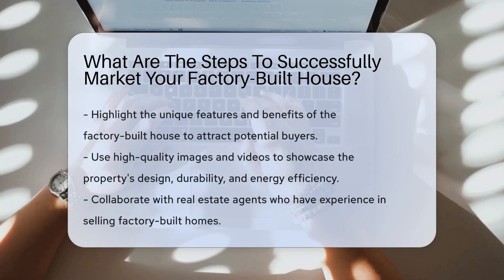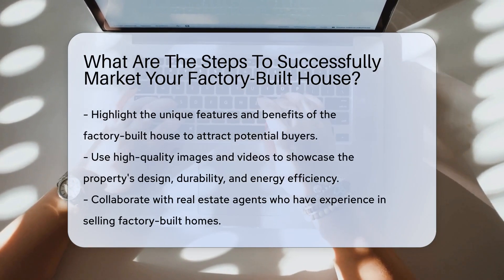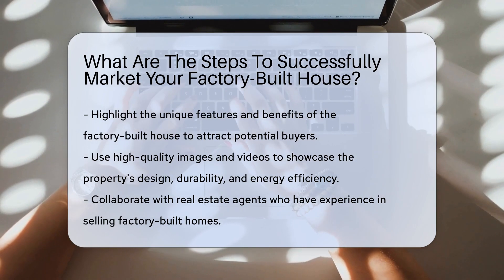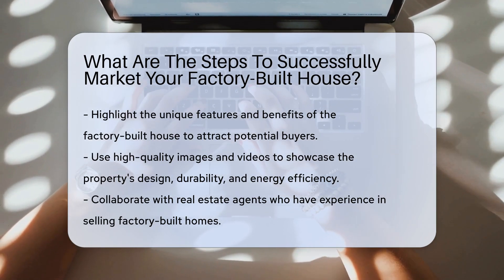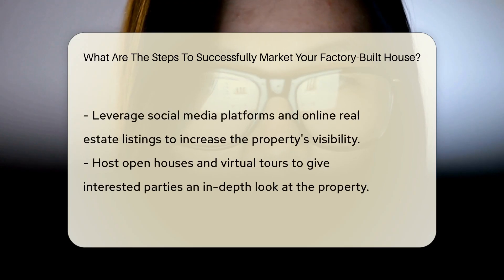When marketing your factory-built house, start by highlighting its unique features and benefits to attract potential buyers effectively. Utilize high-quality images and videos to showcase the property's design, durability, and energy efficiency. Collaborate with real estate agents experienced in selling factory-built homes to reach a broader audience and tap into their expertise.